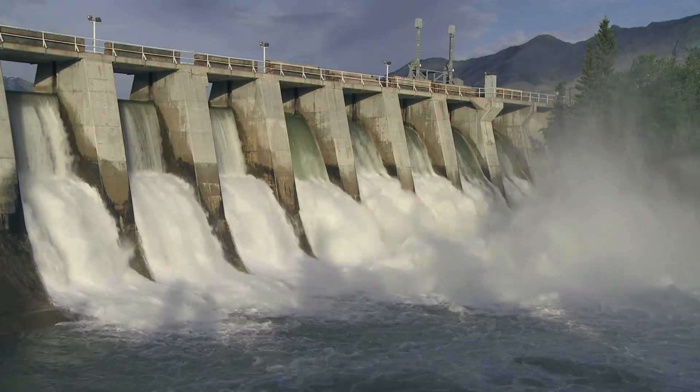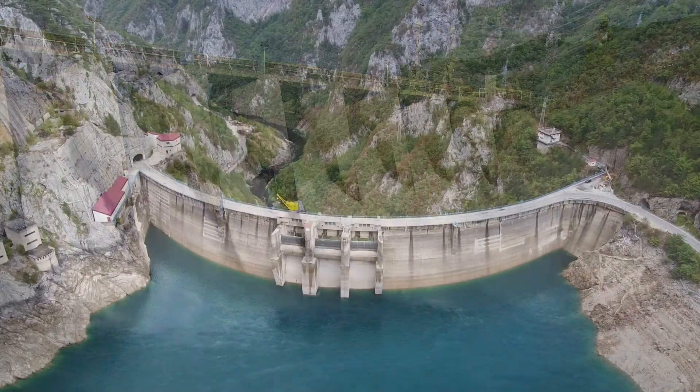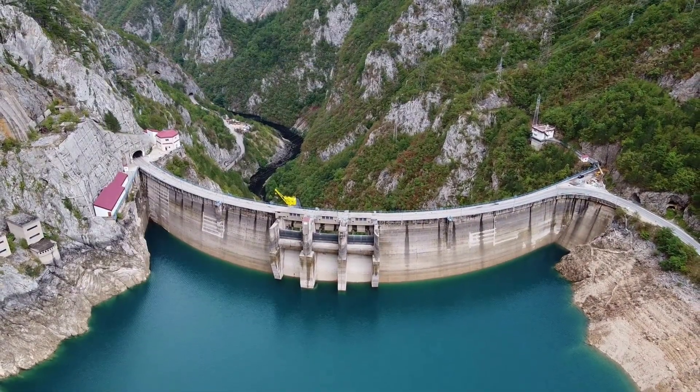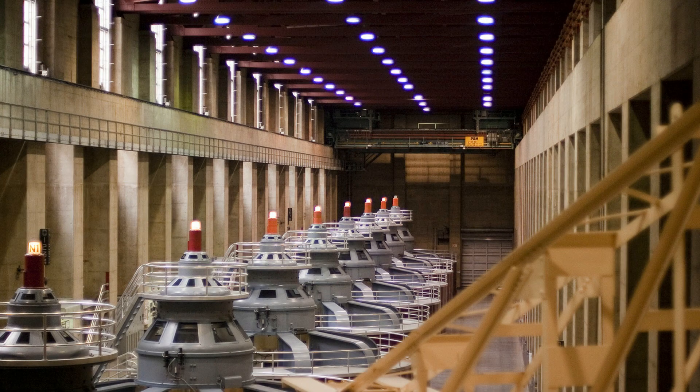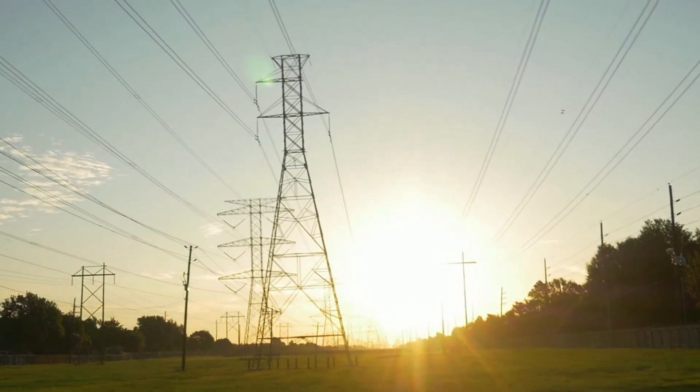Hydroelectric is the electric current produced from the energy of moving water. Basically, a dam is built to create a body of water which turns turbines, which creates electricity. Currently, hydroelectric energy produces around 6% of the United States energy.